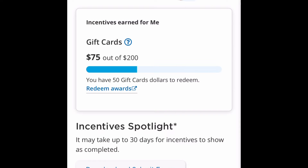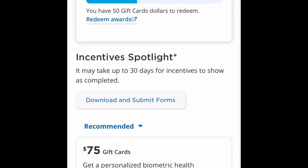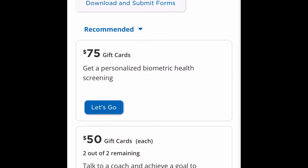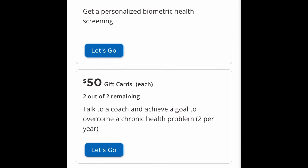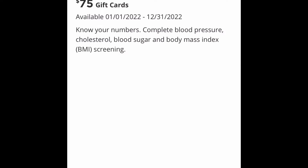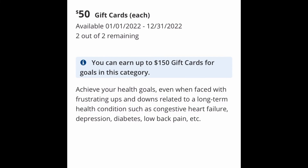I went ahead and got all my appointments scheduled — this is from last year. I had a bunch of appointments at the end of the year in November and December, and I just happened to log into my incentives at the end of the year and saw that I had like $250 sitting there for me to redeem.